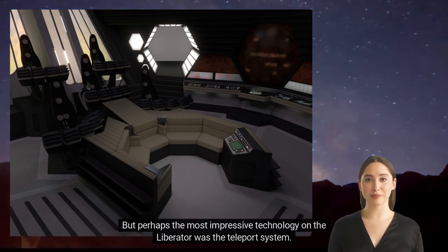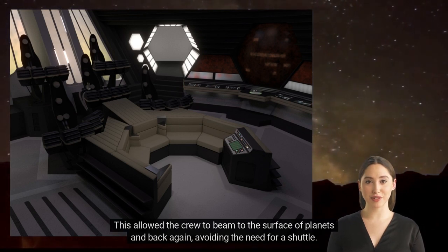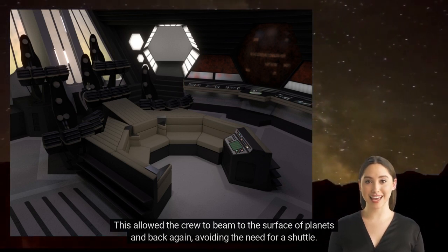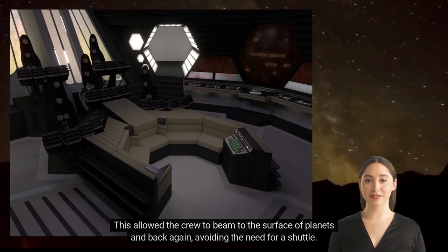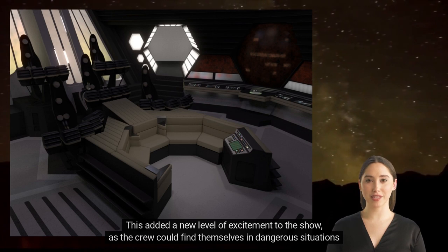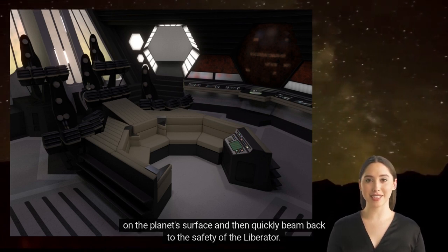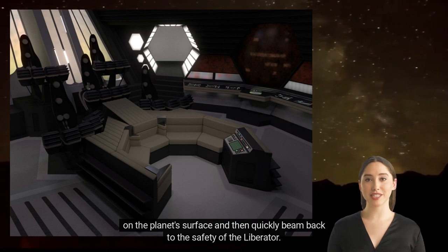But perhaps the most impressive technology on the Liberator was the teleport system. This allowed the crew to beam to the surface of planets and back again, avoiding the need for a shuttle. This added a new level of excitement to the show, as the crew could find themselves in dangerous situations on the planet's surface, and then quickly beam back to the safety of the Liberator.